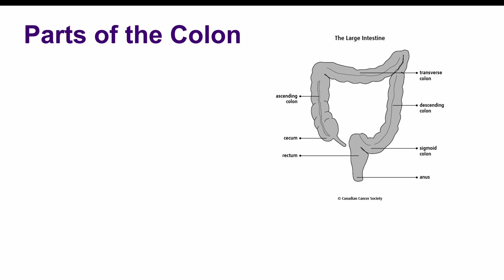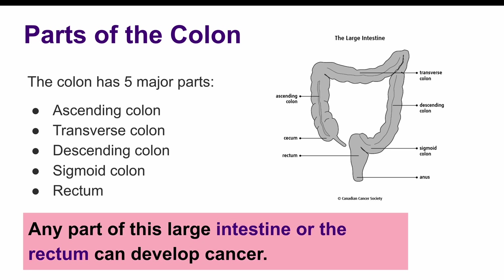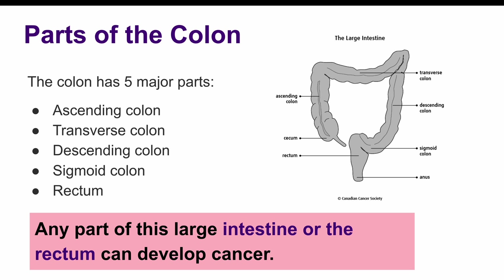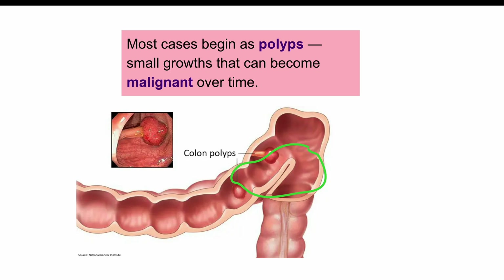The colon has several parts: the ascending colon, transverse colon, descending colon, sigmoid colon, and lastly the rectum. Any part of this large intestine or the rectum can develop cancer. The cancer usually starts as a polyp, which is a small growth that over time can become malignant.